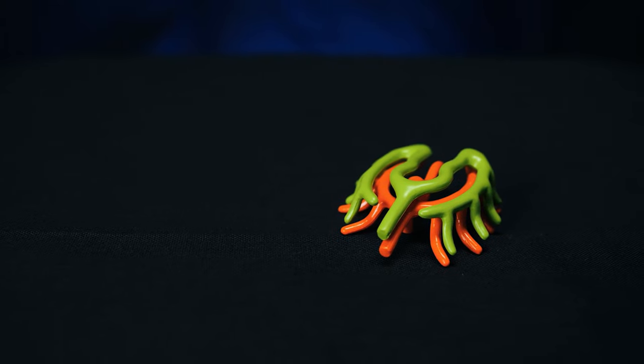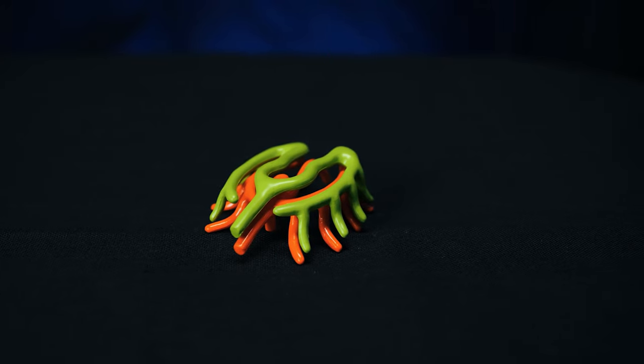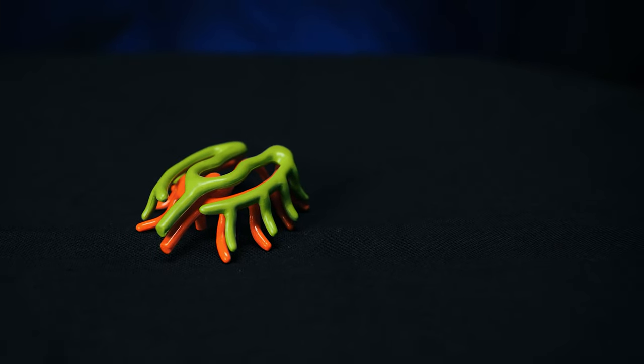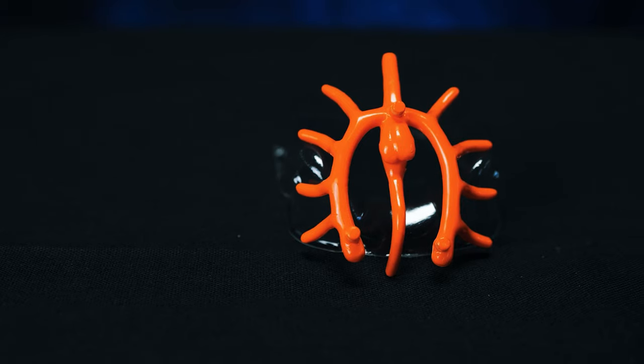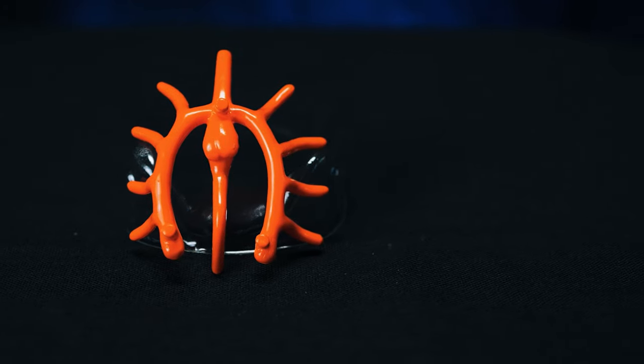Now let's get back to talking about tarantula digestion. The tarantula's digestive organ, or stomach, is a tube that runs the length of its body. When the sucking stomach's powerful muscles contract, the stomach inflates, creating a strong suction that permits the tarantula to drain its liquefied prey up through the mouth and into the intestines.